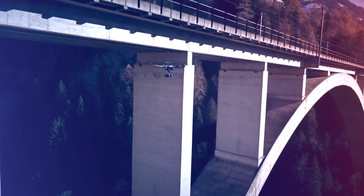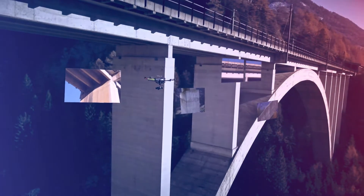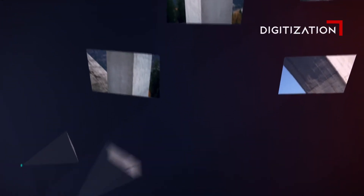Struck Inspect starts right here and revolutionizes the inspection of infrastructure. With high-resolution cameras, thousands of images of the inspection object are taken.